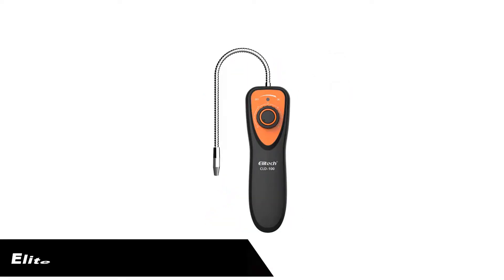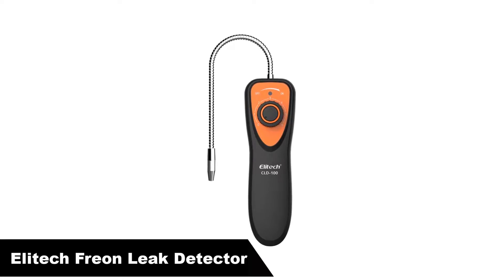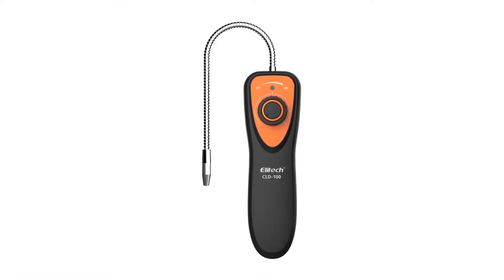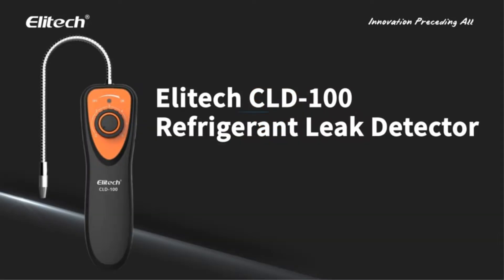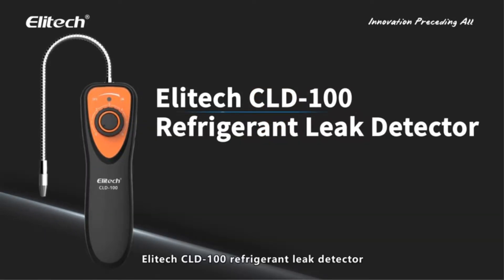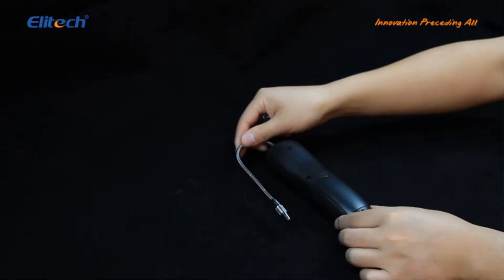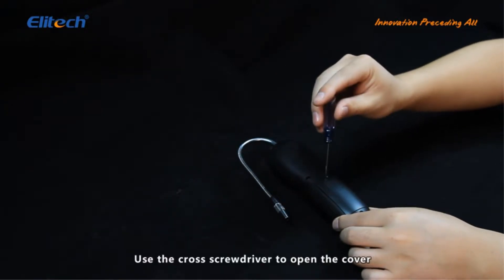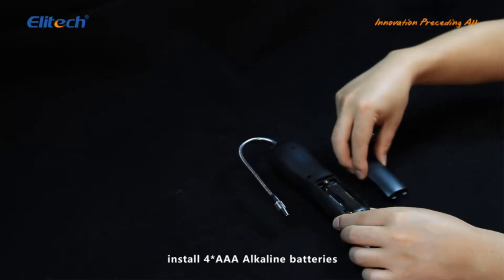Number 1. Our overall best pick is the Elitech CLD-100 Freon Leak Detector Halogen Gas Leak Detector. There are a great number of reasons why we would recommend this unit, but the one feature that had us sold was the dual color battery indicator. This indicator makes it really convenient for the user to tell when the battery is sufficient and when it needs to be charged.